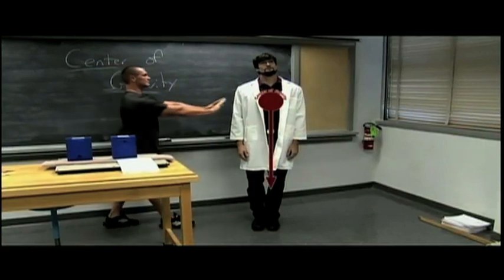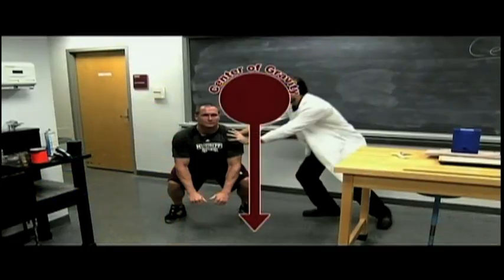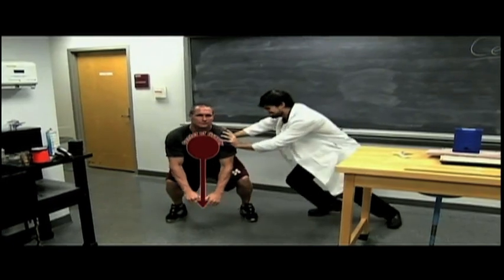A person standing tall with their feet together is easier to topple, while a player crouched with a lower center of gravity and a wide base of support is very stable. So it pays to stay low. You got it.